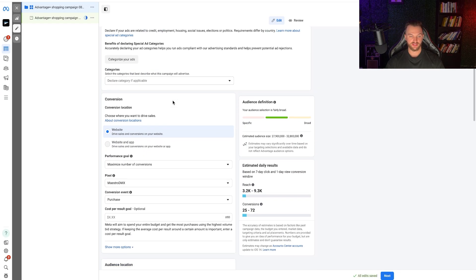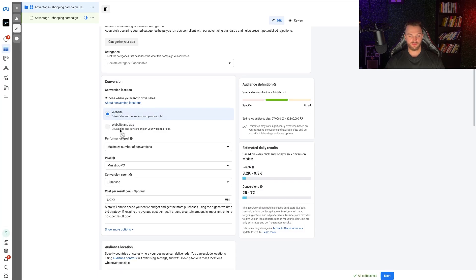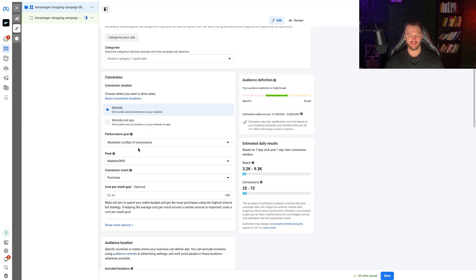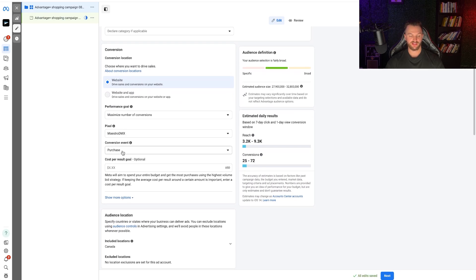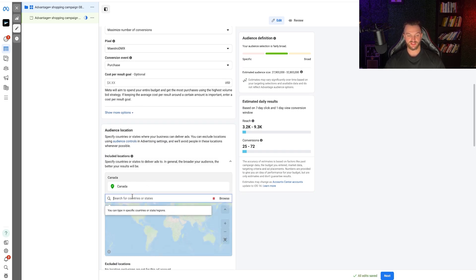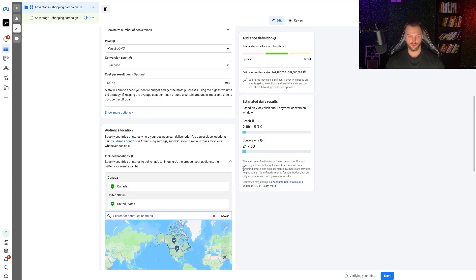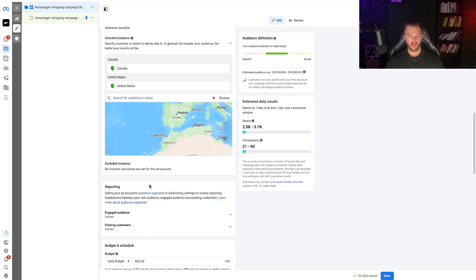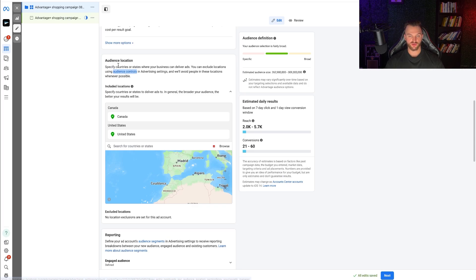You can categorize your ads if you have a specialty category. Under conversion settings, select Website, then set the goal to Maximize Number of Conversions — or focus on value if preferred. Select your pixel (in this case MeisterDMX) and set the conversion event to Purchase. Scroll down to set your target locations: for example, Canada and the United States. Note that location exclusions must be set at the ad account level, not here.